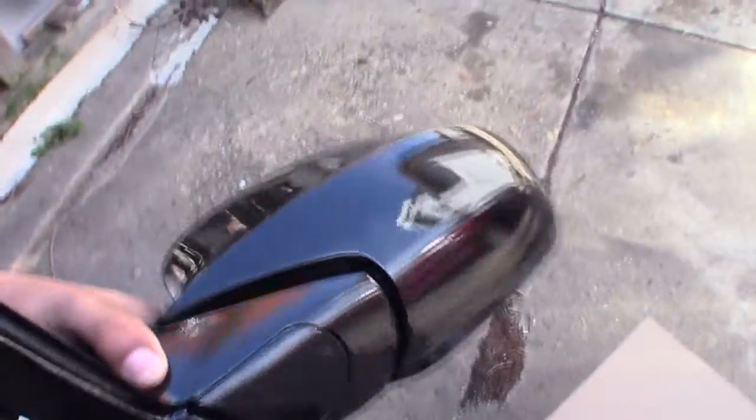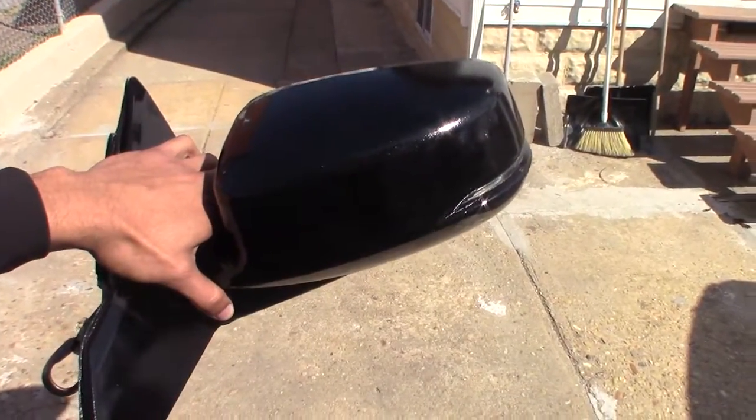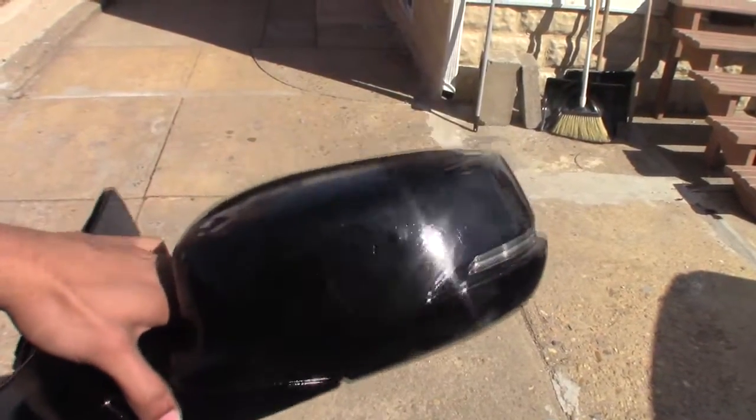But first, let me show you guys what the mirrors look like. So here they are — last time you guys remember this one was the one I bought online, the replacement. This is gloss black and it actually looks pretty great once daylight hits it. The camera can kind of catch it — it's like a pearl black with diamond flakes on it, which is pretty cool. My friend did that for me.